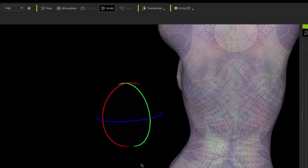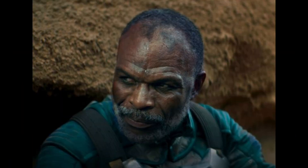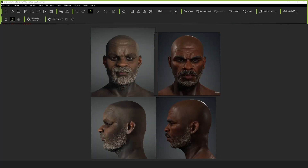Reallusion is helping us take our project to the next level. With the right reference, one can tweak to a point where you can end up with a very realistic digital double.